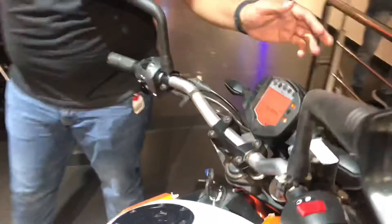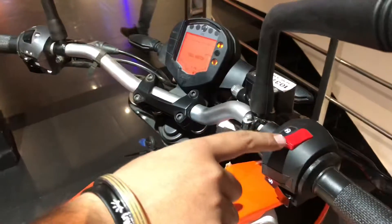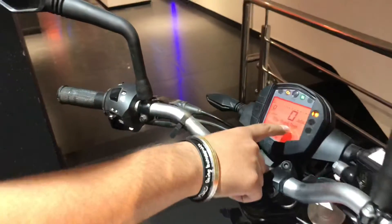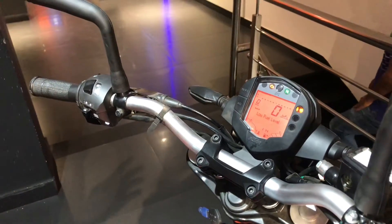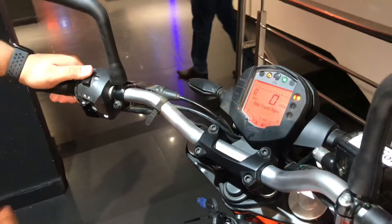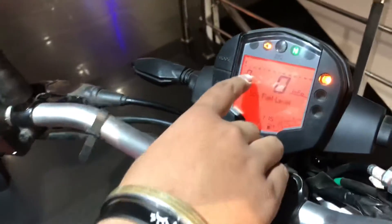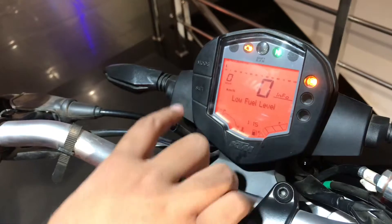On the front side you will see the digital display. On the dash you will see the kill switch — when it is off it means the kill switch is on. You will also see the side stand indicator, which means the side stand has a sensor. You can see the fuel level here.